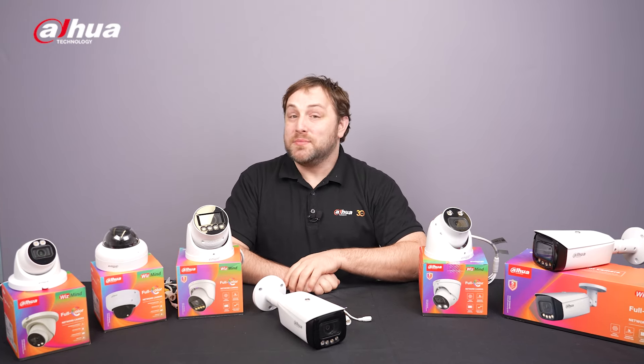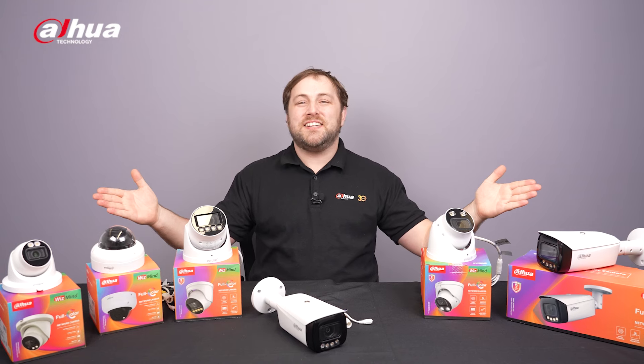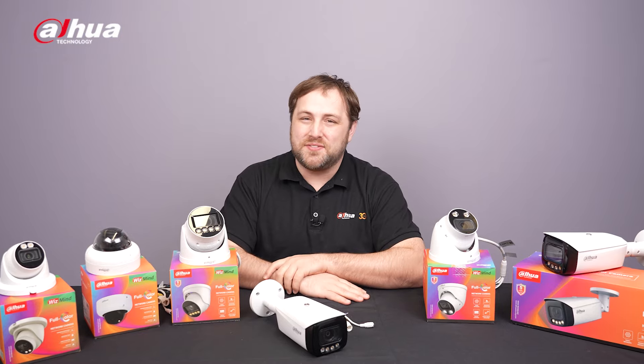Hey guys, welcome back to the channel. Today we're looking at the IPC WizMind 5 Full Color Series. These cutting-edge devices offer enhanced performance and a range of impressive features.